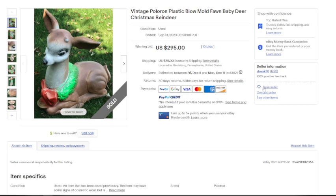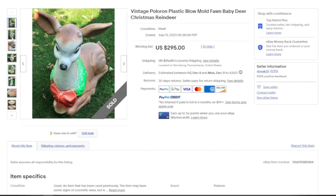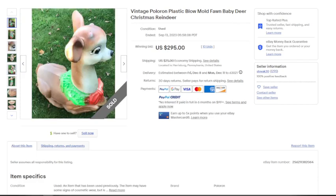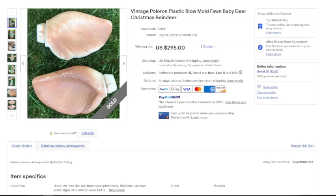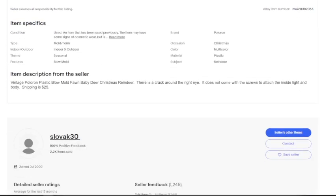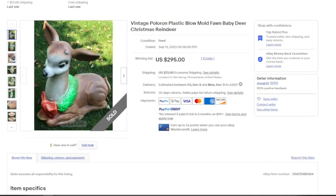Last but not least, this little baby deer blow mold from the brand Polaron — not commonly seen but worth money. There's a hole in the eye, cracking all over, some paint issues, and the ears pop off. Additionally, it doesn't come with the screws to attach the inside light, so we don't know for sure if it works. Even with all of that, this one still sold for $295 plus $25 in shipping — essentially $300 for a damaged, incomplete blow mold.